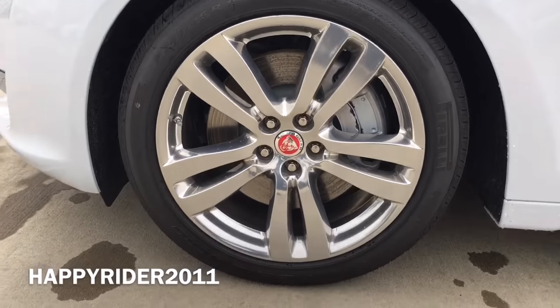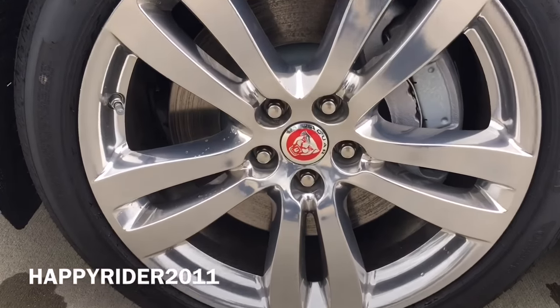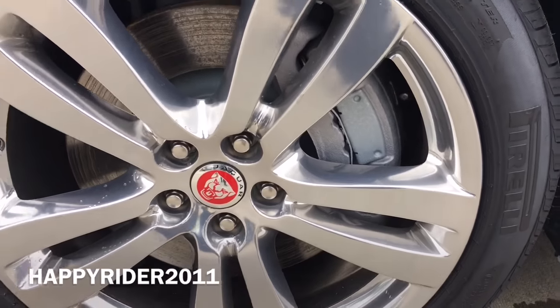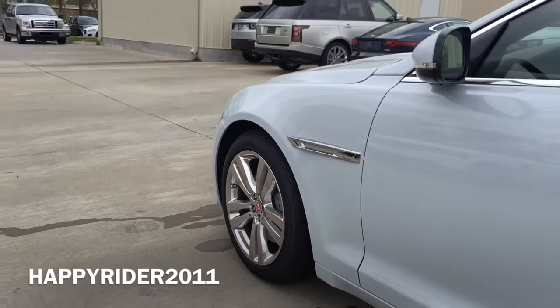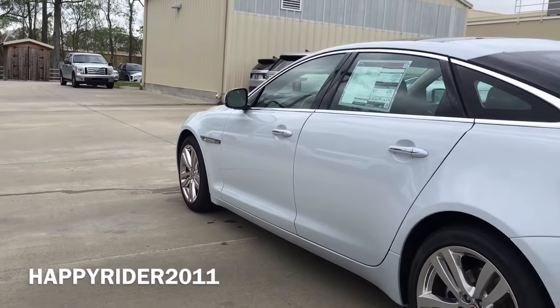This specific XJ model comes with the optional 19-inch Toba polished wheels. Behind the wheels, we have the advanced Jaguar braking system that includes emergency brake assist, electronic brake force distribution, dynamic stability control, and cornering brake control. All four wheels are equipped with the tire pressure monitoring system.